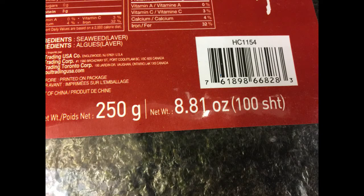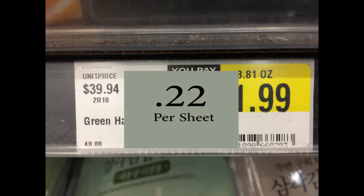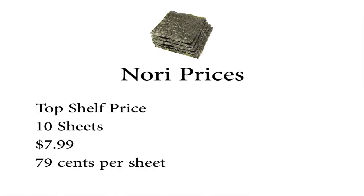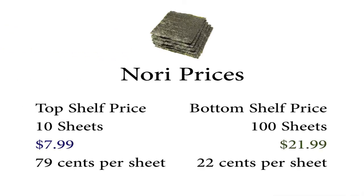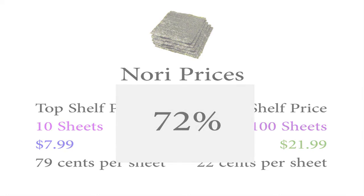But when I scroll down to the bottom of the same shelf, I found this: the exact same Nori, 100 sheets. The price drops from $145 a pound to $39.94 per pound, and 100 sheets will cost you $21.99. Do the math — that's about $0.22 per sheet. From the top of the shelf to the bottom of the shelf, the price of Nori, simply sold in different quantities, is discounted 72%.